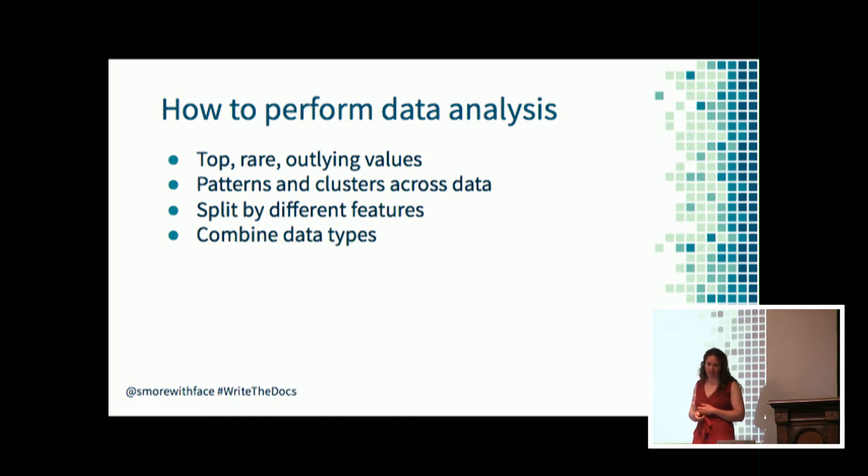You can also combine different data types to understand approximately how many people are using the product versus how many are using the documentation. You can compare sales leads, product usage data, and page views to approximate the number of potential and existing customers alongside the number of distinct documentation readers. Make sure that when combining data across data sets, you keep track of units and time ranges to ensure you're comparing like data with like - don't mix potential customers with existing customers, as that could lead to misleading results.